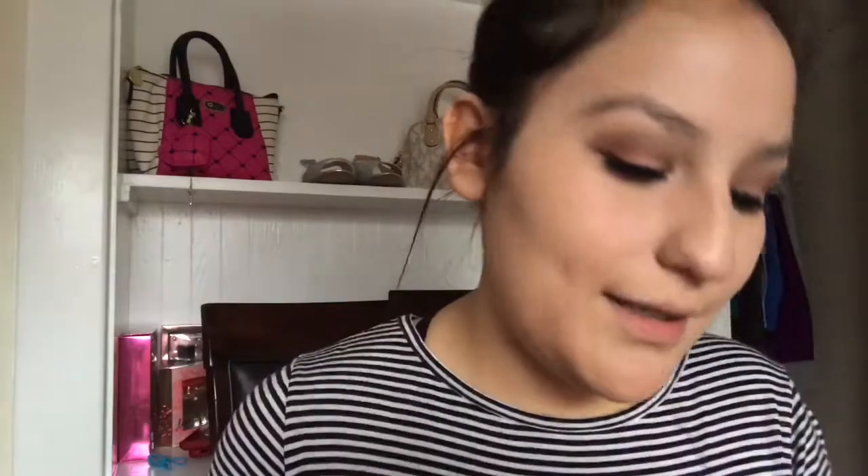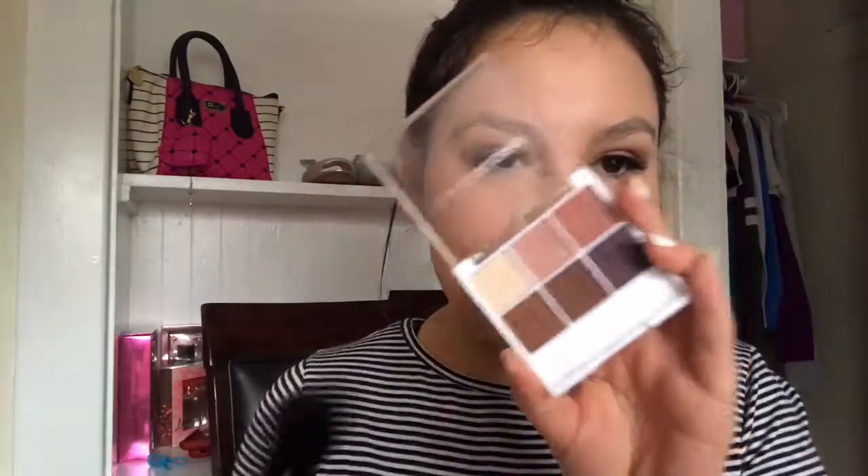This is the LA Color powder blush. I actually like it — I feel like it's a little too pinky, but it's pigmented. I'm gonna grab a highlighting brush and use this right here.